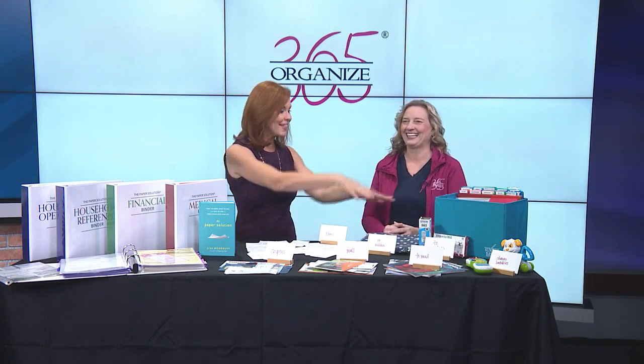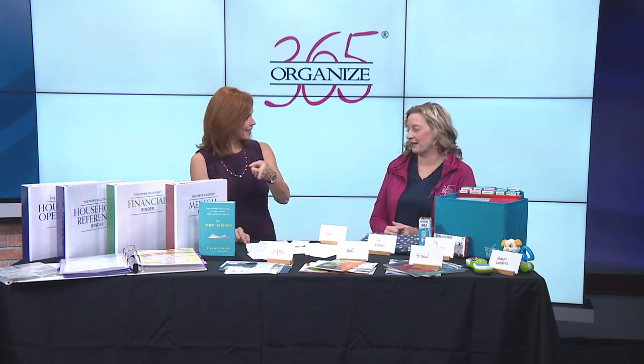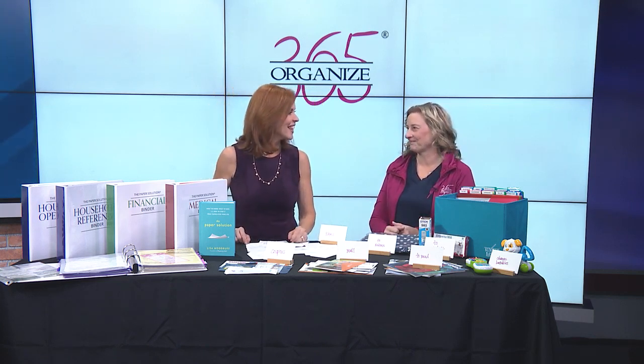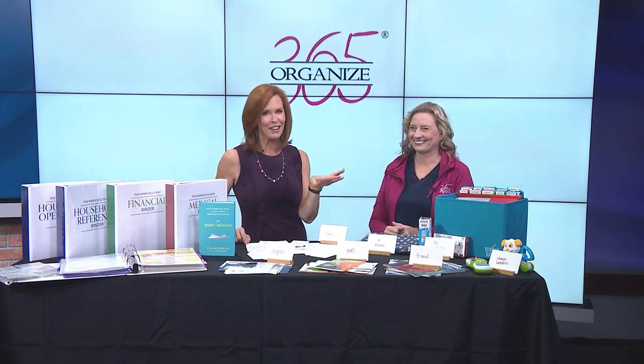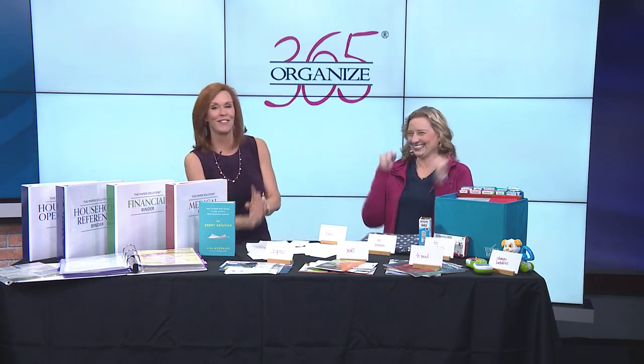Lisa has tools on the Organize 365 website — you can get the Sunday basket there, and you can get the binders too. You can even try a Sunday basket for free. I don't know if I can get rid of my file cabinet, but I will definitely get rid of some stuff in there for sure.